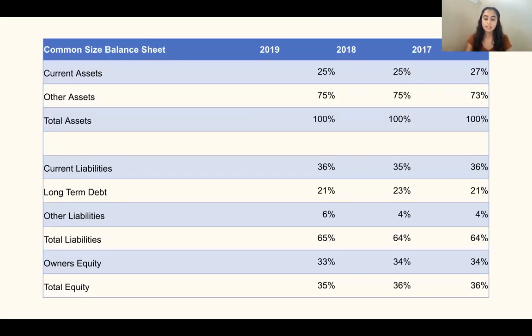When looking at the common size balance sheet, we see that current assets slightly decreased over the three years, indicating that the company has used more of their cash, inventory, and accounts receivables over the three years. Other assets increased slightly, indicating that United Health Group used current assets in order to increase other assets. Next, current liabilities fluctuated but remained within a 1% change, indicating that the company did not increase their accounts payable drastically over the years, which is a positive trend towards remaining profitable.